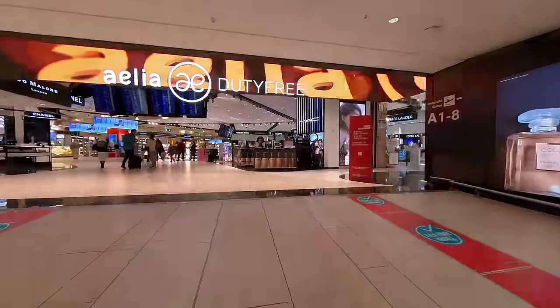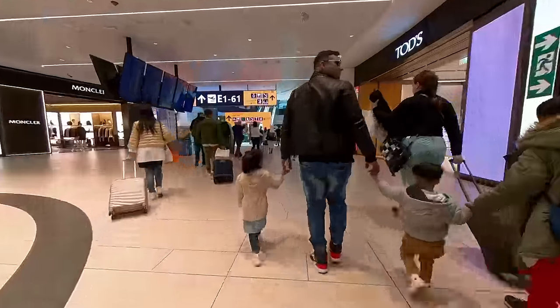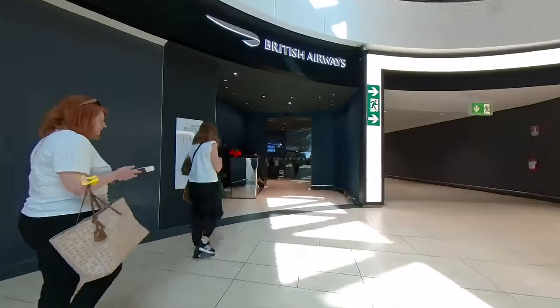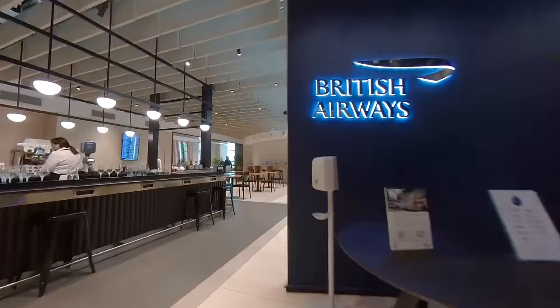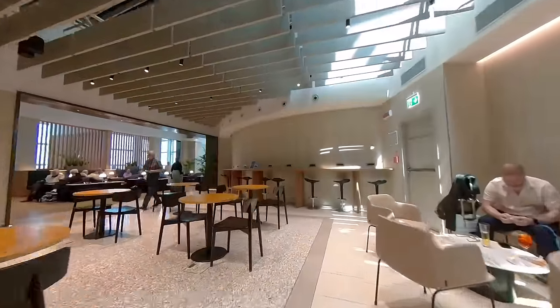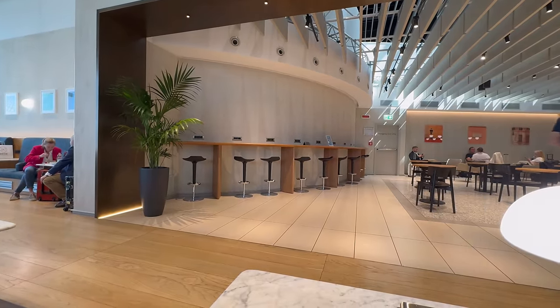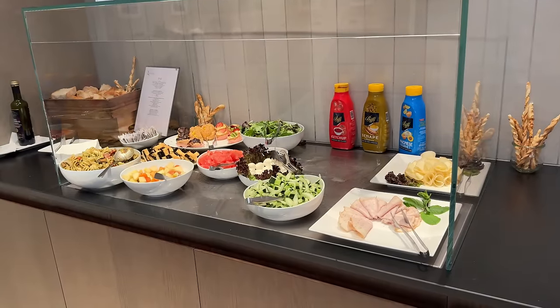After security and immigration, it was a walk through the maze of Duty Free to get to the departure hall. British Airways had its own lounge in Rome, located on the upper level. The lounge was spacious, with a choice of hot and cold snacks alongside a full bar service.